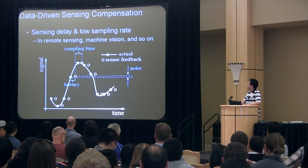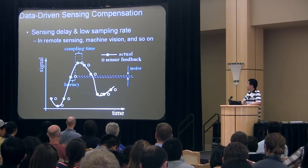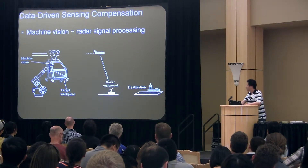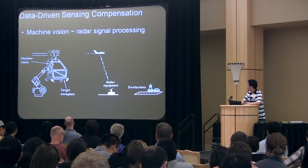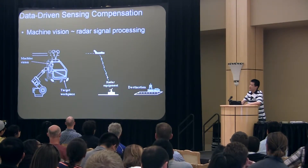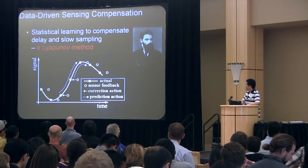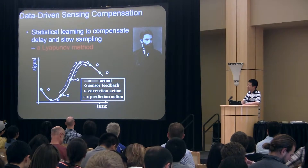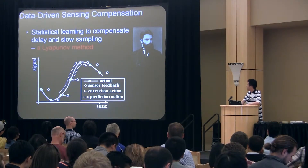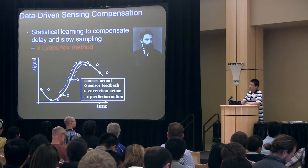Data can help with sensing. Delay and low sampling rate sensors are often the bottleneck of real-time motion control. This is especially true for remotely controlled or vision-guided robots. A vision-guided robot is pretty much alike to a radio-guided airplane. As early as the 1970s, engineers at NASA began to use data to compensate the delay in radar signals. Inspired by their idea, we have developed a series of data-driven compensation methods and data learning methods to recover feedback information from data under delay and slow sampling.